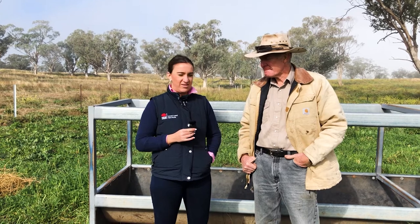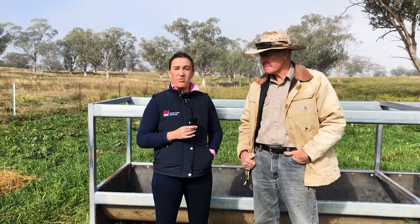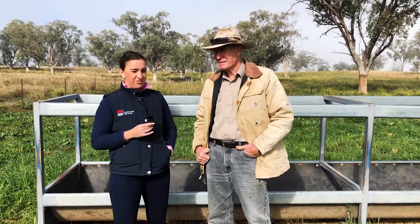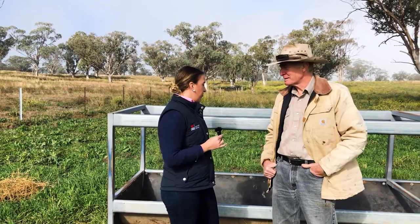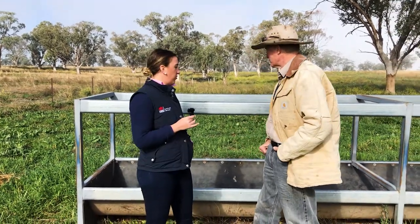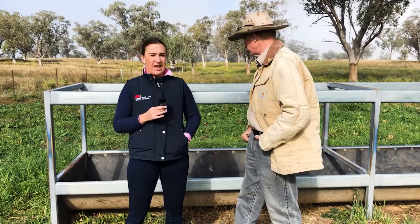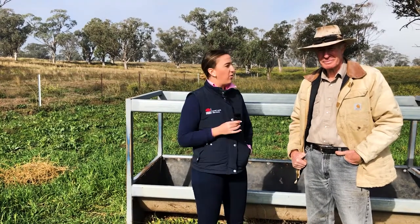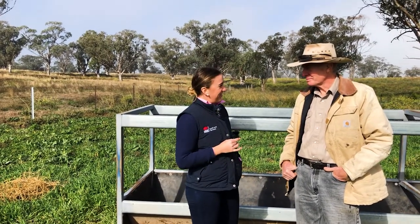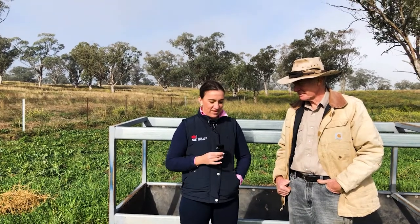We'll talk to Mike about the strategies he used, what provoked those decisions, and what it involved. We're standing here with a confinement feeding setup that was used during the drought — it's certainly not like that at the moment — but behind us there are some feed troughs that Mike will talk about in a minute, and the size of the pen and its close proximity to facilities on the farm. Welcome Mike, and thank you for talking to us today.